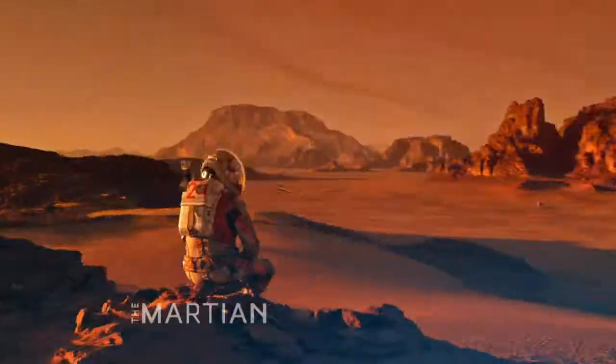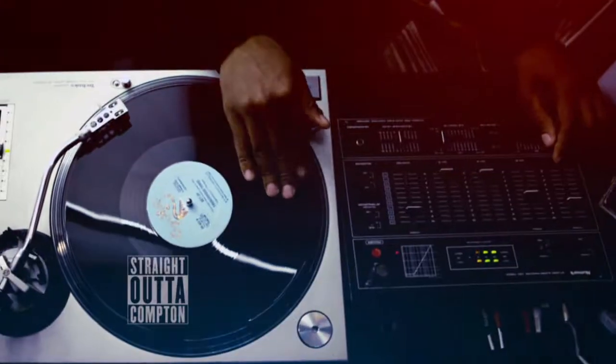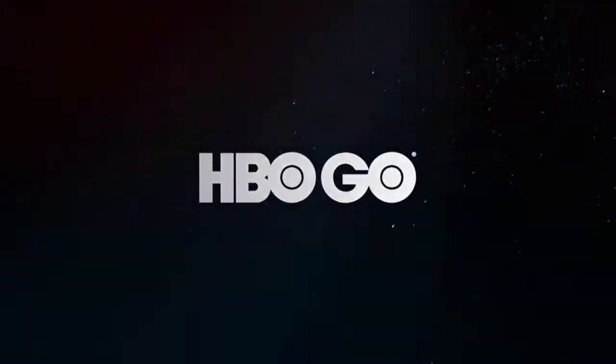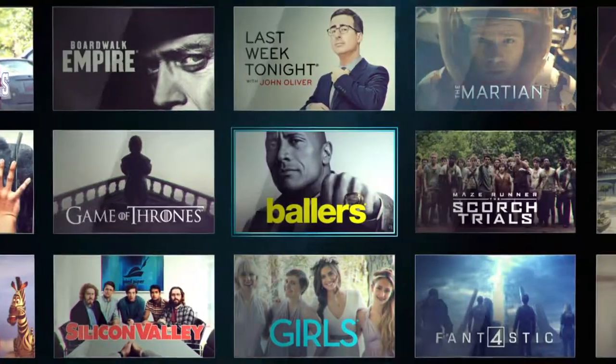The biggest, the most talked about, the most entertaining movies are all yours if you live on campus with HBO Go. You get unlimited access to a huge library of addictive series and more.